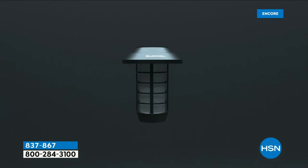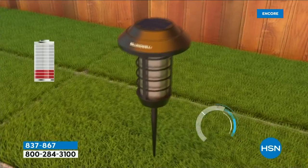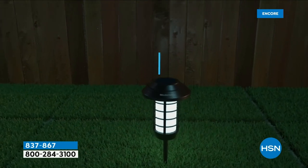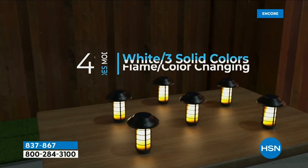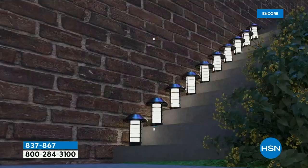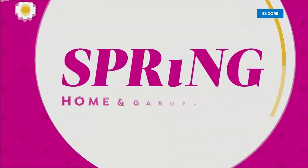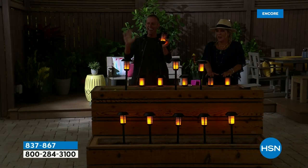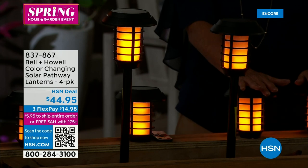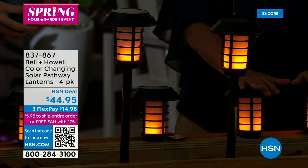They last all night long. My recommendation is to buy two sets — you'll put four outside and want eight the minute you see them come to life. The wireless remote control is ready to go with batteries already in it. The sun charges them up during the day, and they're weather resistant — meant to be outside through sun, rain, sleet, snow. You get four modes: white, and three solid colors — green, blue, and red — plus the most popular feature: the flicker flame. That's what makes them come to life. They're also multifunctional — you can bring them inside or take them outside.